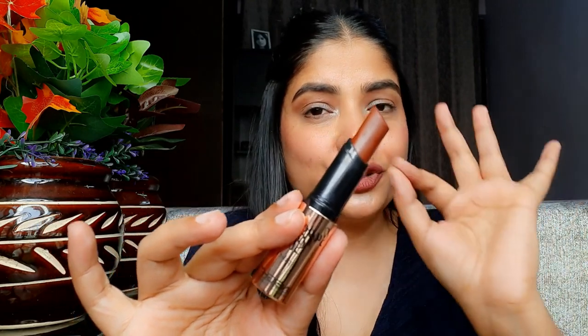Ek cheez aur jo mujhe achi lagi woh ye hai ki jaisi aap product ko close karenge to ek 'tick' ki awaaz aayegi, taaki aap sure ho jaayein ki aapka product andar ja chuka hai. Isse aapka product waste nahi hoga aur koi bhi mess create nahi hoga. Ismein total 24 shades launch hue hain.